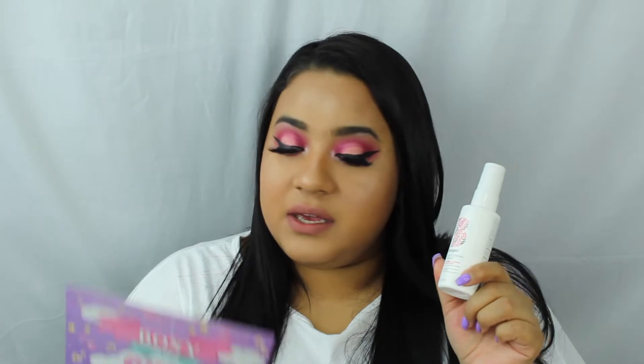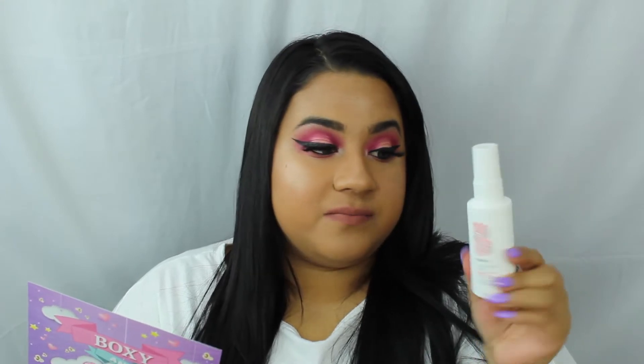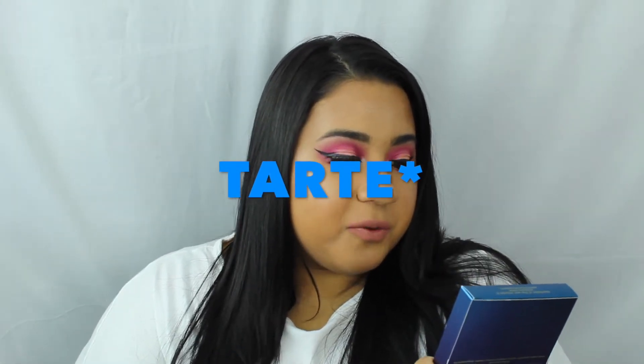So the first item is the Briogeo Strength and Moisture Leave-In Mask. I have tried some of their shampoos and conditioners — I didn't really like them — but we will try this out. This is priced at $16; I'm assuming this is the mini. I know Briogeo is a little pricey, so that kind of makes sense, but we'll try it out.